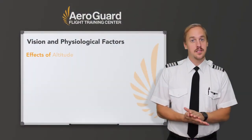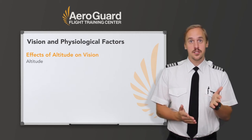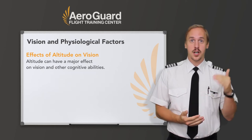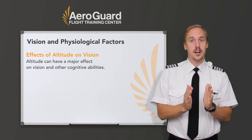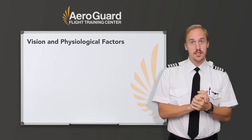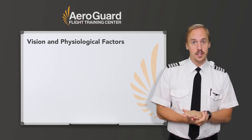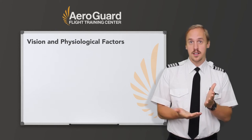Now we'll talk about the effects of altitude on our vision. Altitude can have a major effect on our vision and other cognitive abilities as well. As we go up in altitude, the concentration of oxygen becomes much less, and this state of oxygen deficiency in the body sufficiently impairs functions of the brain and other organs. This is referring, of course, to hypoxia.